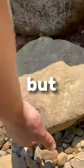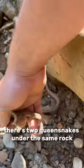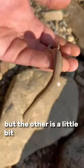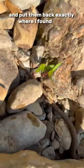I flipped this rock in the past and forgot to record, but not this time. Look at that — just like before, there's two queen snakes under the same rock. One is the same size, but the other is a little bit smaller than before. As always, I only handle them for a short amount of time and put them back exactly where I found them.